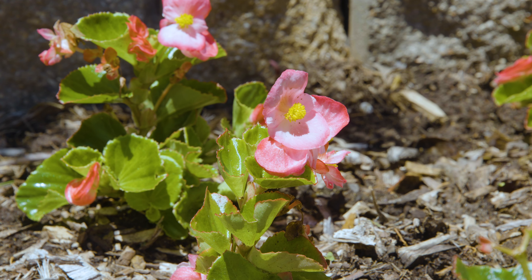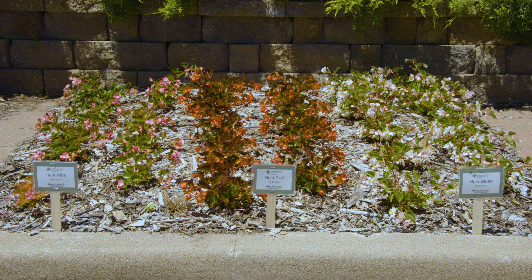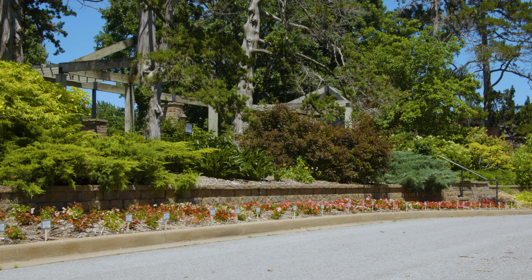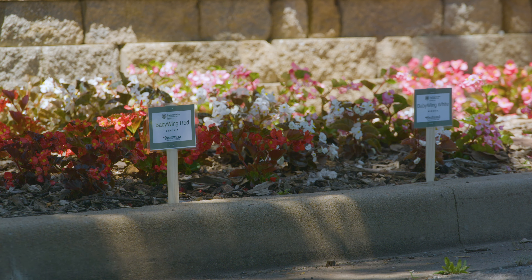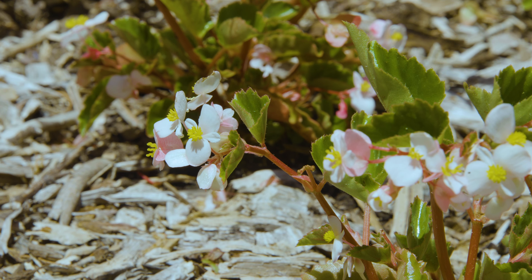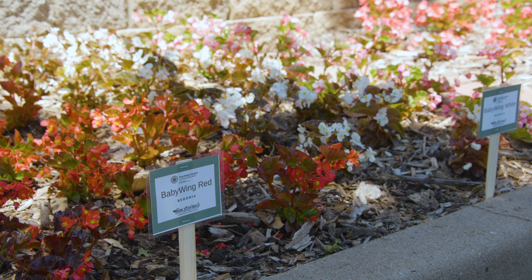I think we all know what a begonia is — we've heard of them. They come in white and pinks and reds. But who would have known there is actually so much variety in the bedding annual begonia? That's what's really cool about having them all right next to each other. You see them in the garden center or the big box store and you think, okay, that's a begonia. But here, next to each other, you can really compare and contrast and find some cool varieties for your yard.